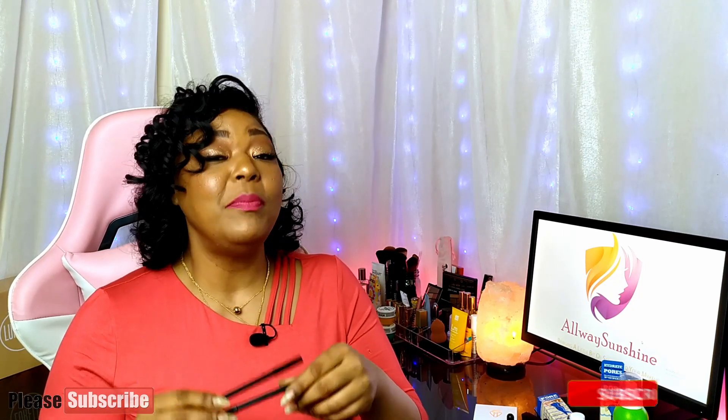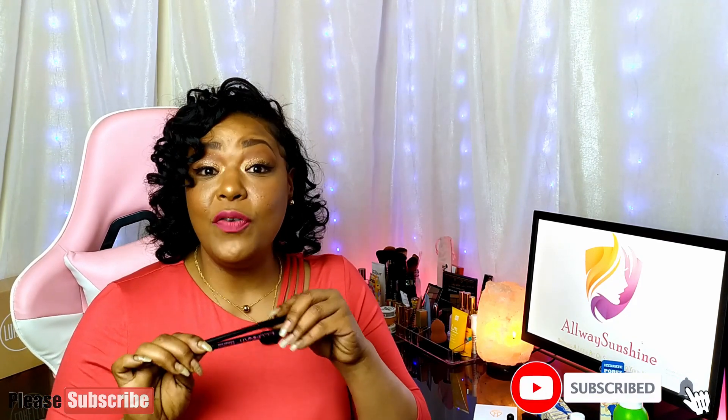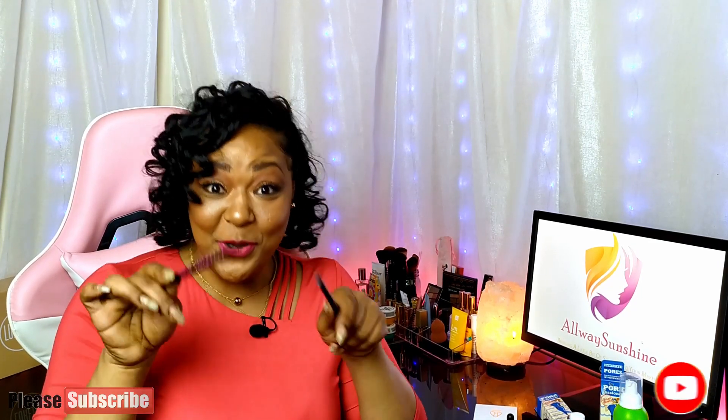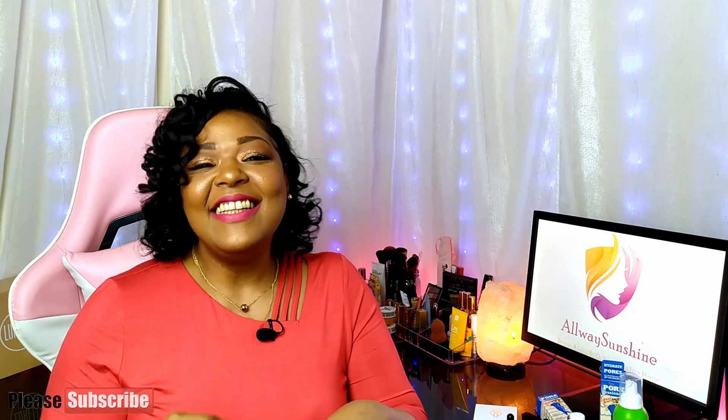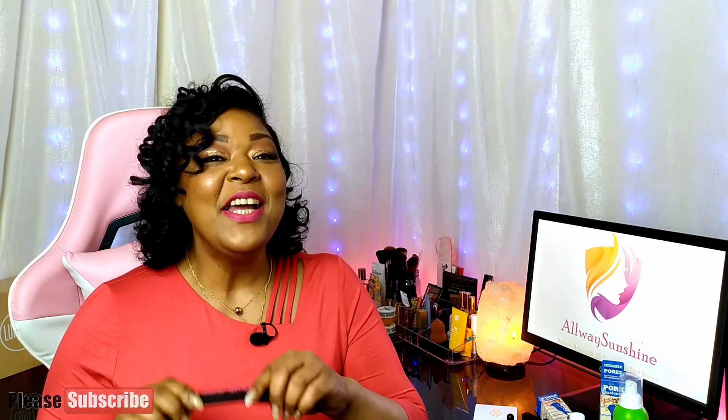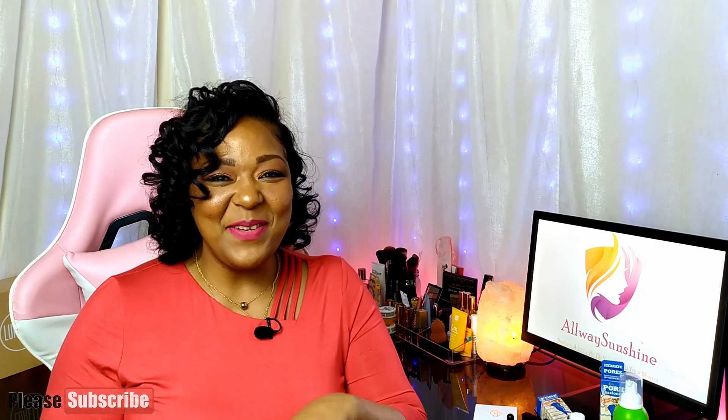Please let me know in the comments which color you choose, and if you like this video, please like and subscribe. Don't forget to hit the notification button so you can see if you picked the right color. This is Kelsey from Always Sunshine — remember, always trying to bring a little bit of sunshine to your makeup. See you next time!